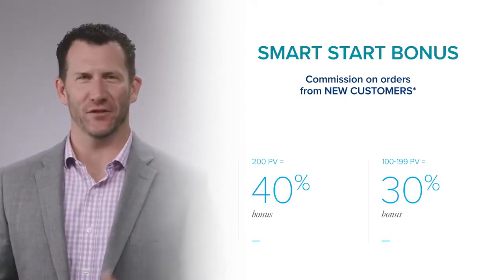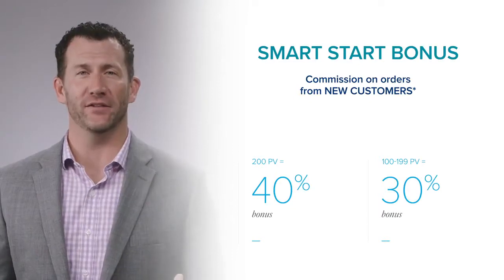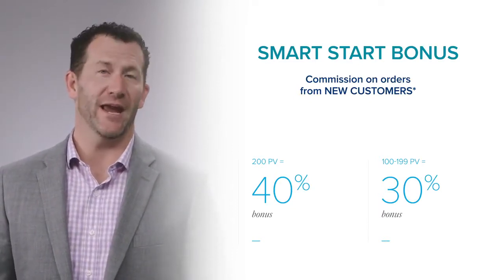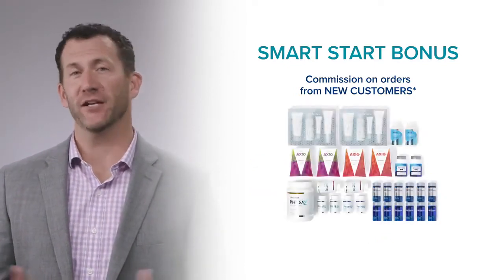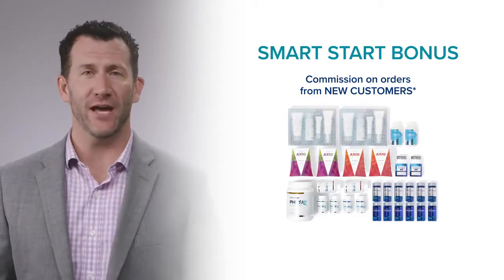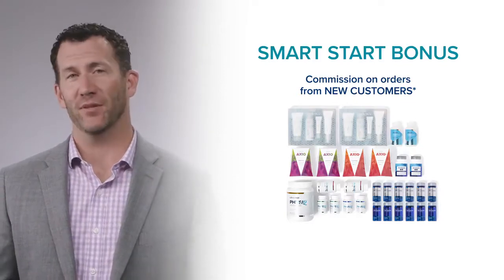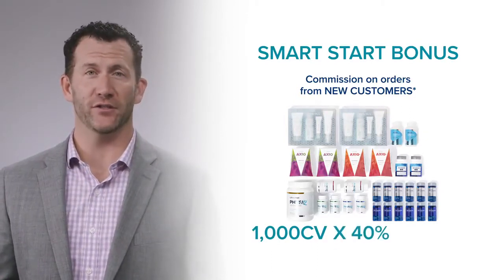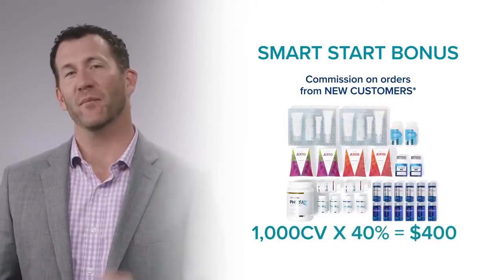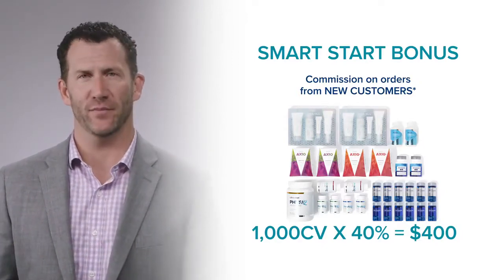Let me give you a quick example of how the Smart Start Bonus works. As a distributor with at least 200 PV every single month, I earn 40% of what my new distributors, new subscription customers, and new customers order on their first order. An easy example is a Platinum Pack. If I sign up a new distributor who purchases a Platinum Pack, I earn 40% of the commissionable volume of that Platinum Pack. A Platinum Pack has a CV of 1,000 points, so 40% of 1,000 points is $400. That bonus is paid every single week, so if I sign up a new distributor who purchases a Platinum Pack this week, next week I get paid $400.